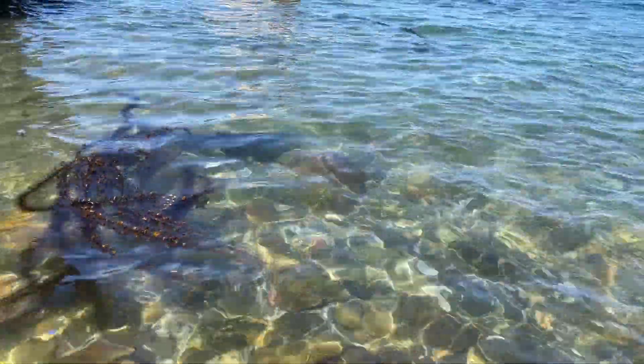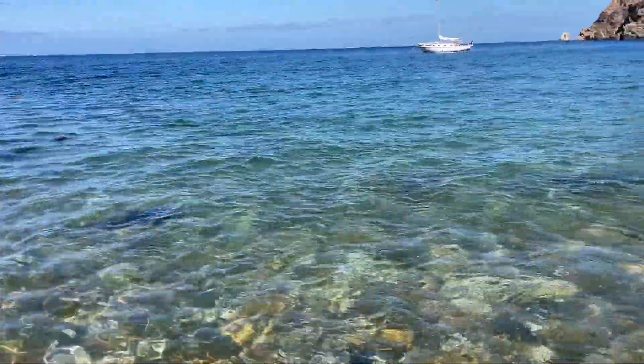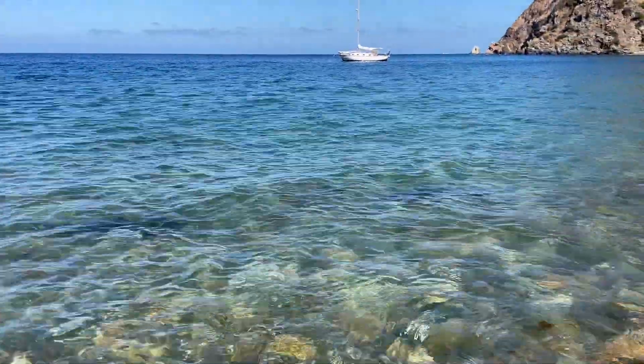Hard to see, but I think there are about four or five leopard sharks just hugging the coast right here. They're so cool — they're like little puppies.